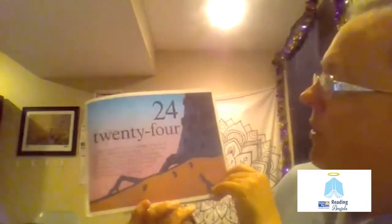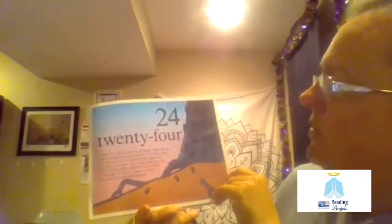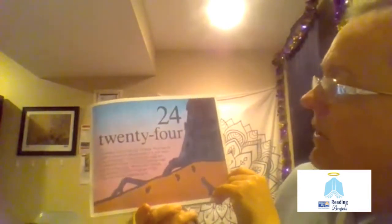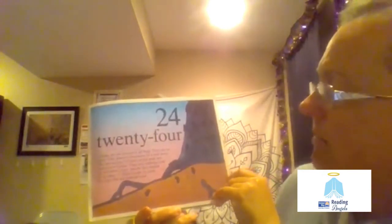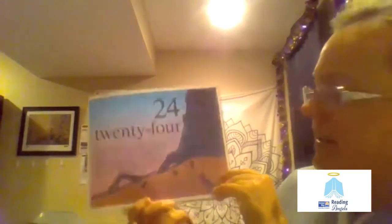24. Cicadas are the loudest of all bugs. They can be heard from almost one quarter of a mile away. The 24 cicadas on this page are periodical cicadas. They stay underground for 17 years. Maybe they should be on page 17. Don't forget to count the ones that are underground.